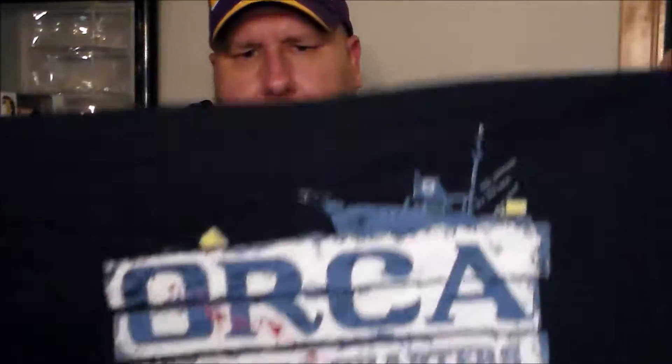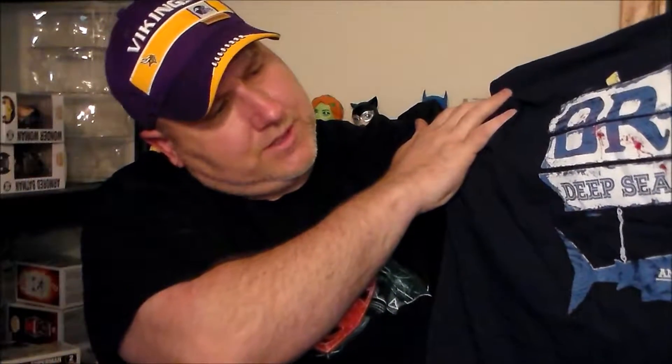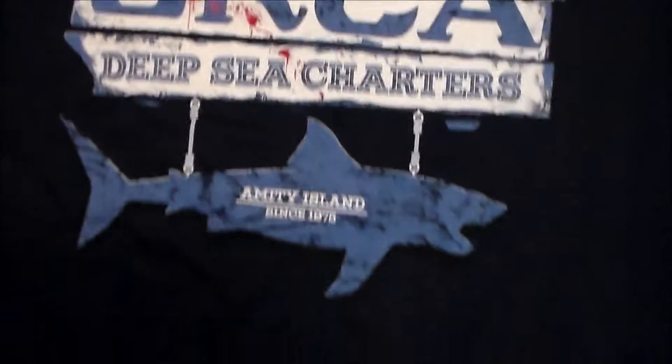...exclusive because they print them in their own company. It's basically the Orca, the ship that went out for Jaws — deep sea charter. It's kind of cool, they've got a little shark on the bottom from the side and everything. That's kind of neat, I like it.